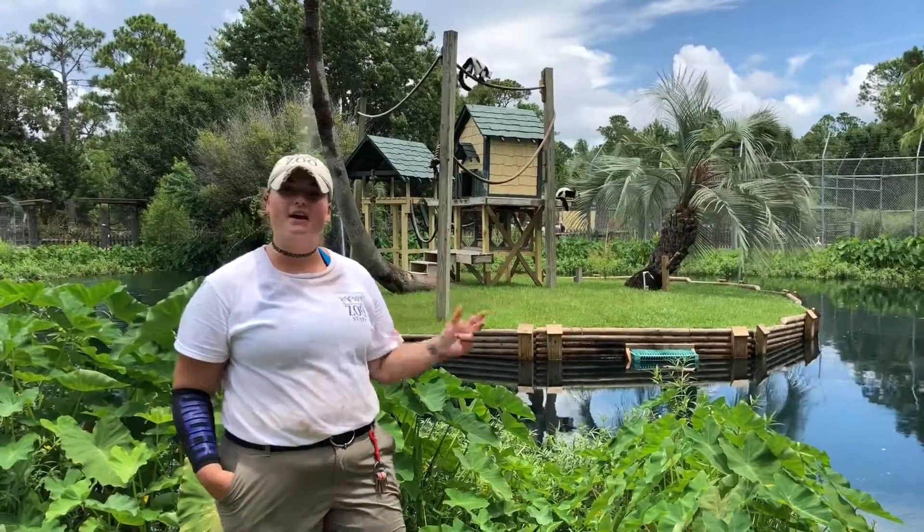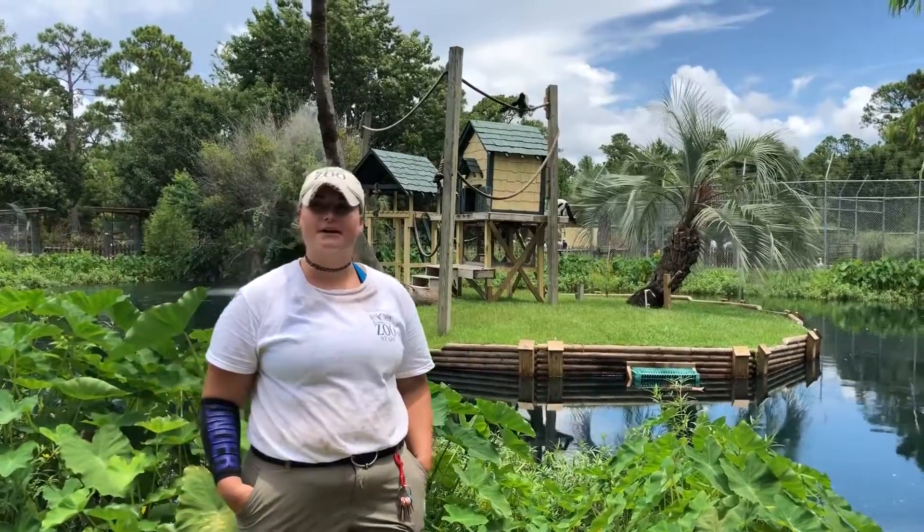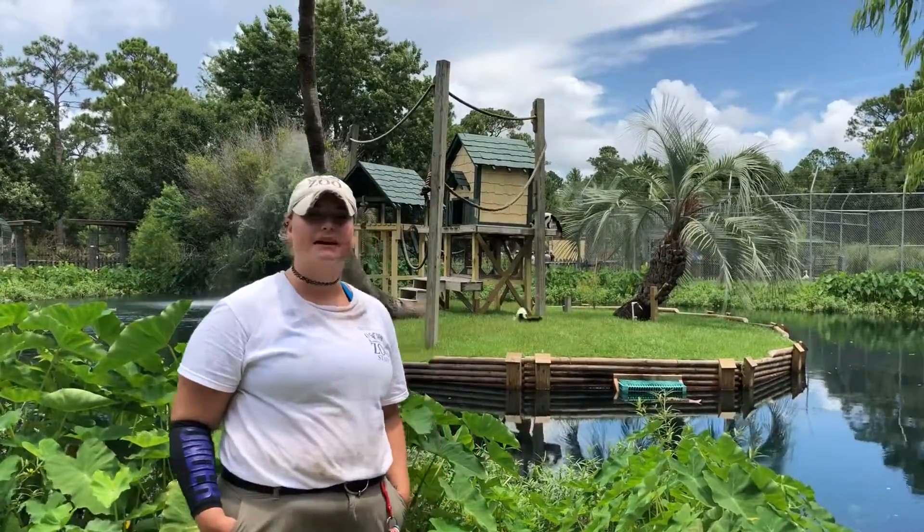So behind me I have Pluto, Orion, and Opal. Those names might sound familiar to you because they were actually in our encounters. If you visited our lemur encounter, you probably got to play with these guys.